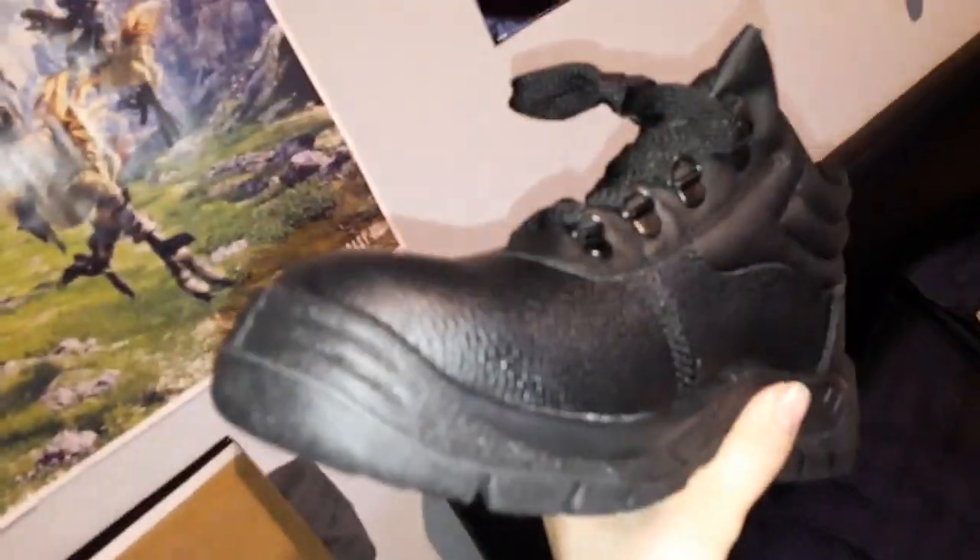In other news — new work boots, exactly the same as the old ones. Because when a set of work boots lasts you essentially six, nearly seven months, it's kind of like — well, wouldn't I want that same pair again? So here we are.